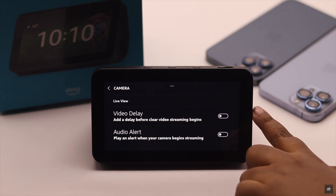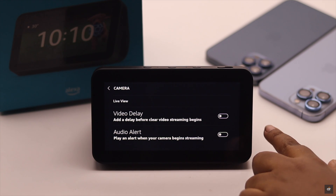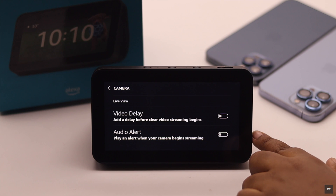Also make sure these two options — video delay and audio alert — are turned off. If they are turned on, it might cause some problem with the video monitoring.